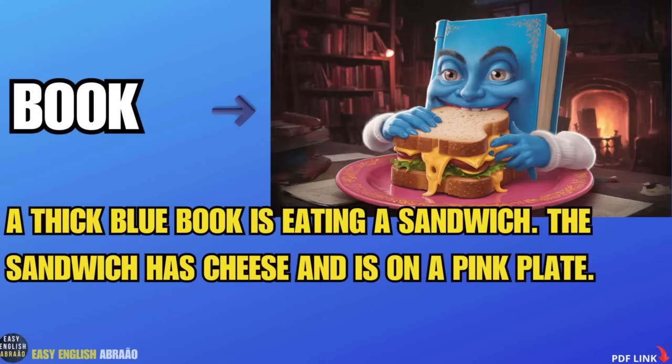Book. A thick blue book is eating a sandwich. The sandwich has cheese and is on a pink plate.